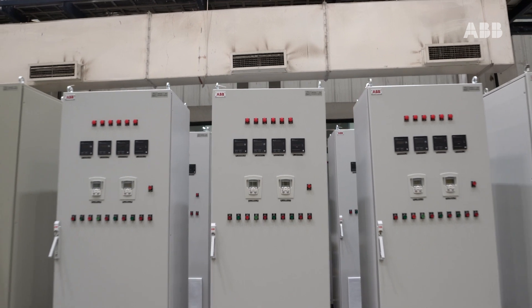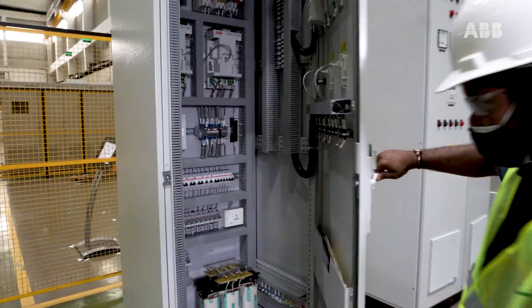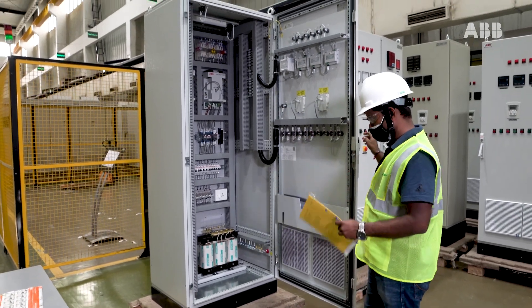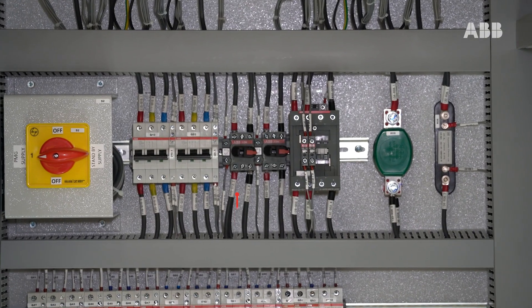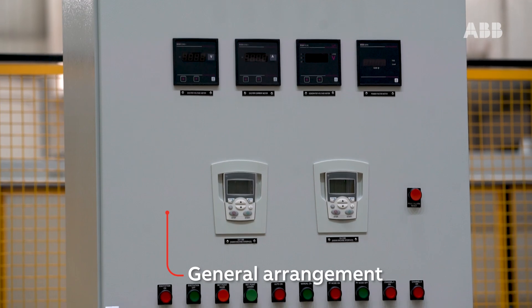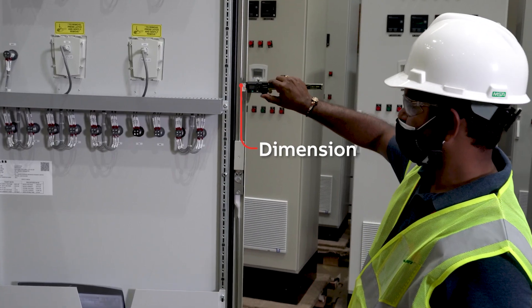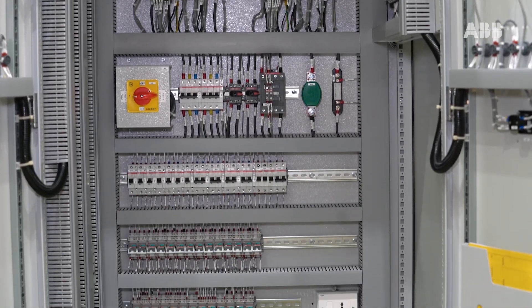Once assembled, the panel goes through a series of tests. The first is a visual inspection as per the approved drawing, where our engineers run a thorough check of all connections. This includes internal wiring, bus bar assembly, general arrangement, earthing, and external checks such as dimension verification, painting inspection, and panel interior review.